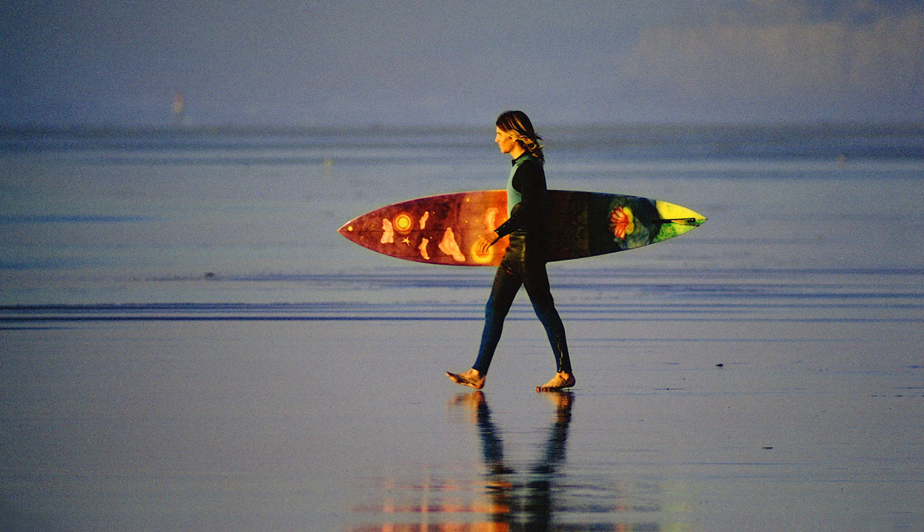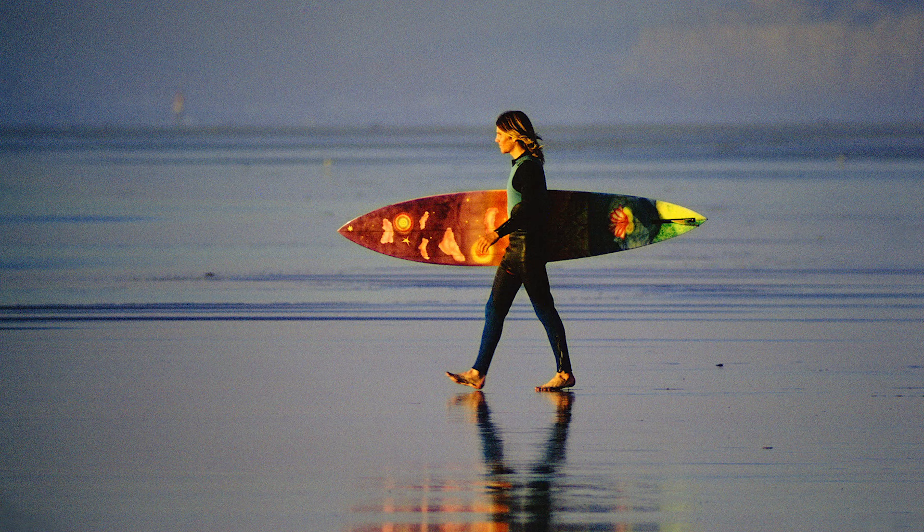My first camera was a Pentax H1A — it had a cloth shutter. When I first got my camera, I started seeing light in puddles, lining up shadows on fence lines and things like that. I kind of had that in me, but I was doing it without thinking about it.